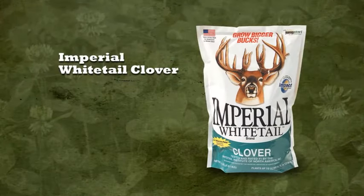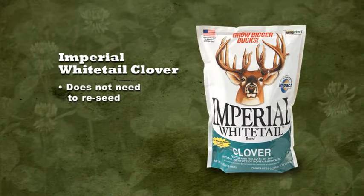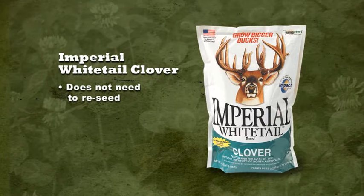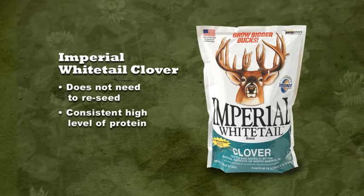The clovers found in Imperial Whitetail Clover do not need to reseed themselves, but rather stay alive through the root system. This is why Imperial Whitetail Clover keeps its consistently high level of protein.